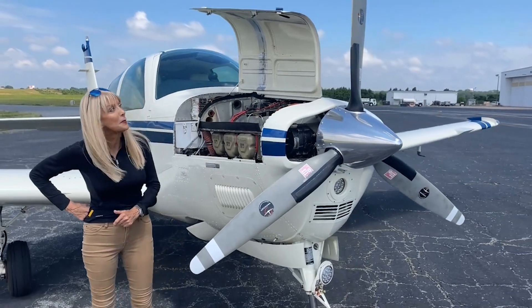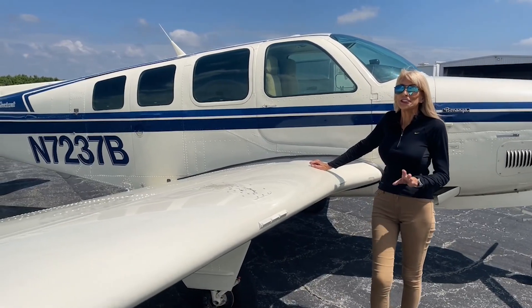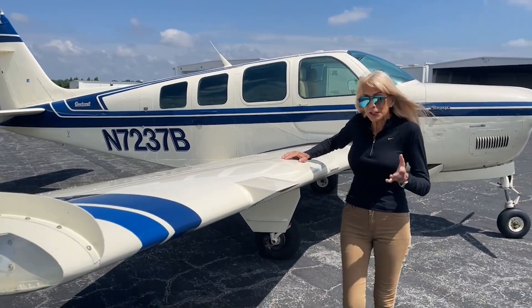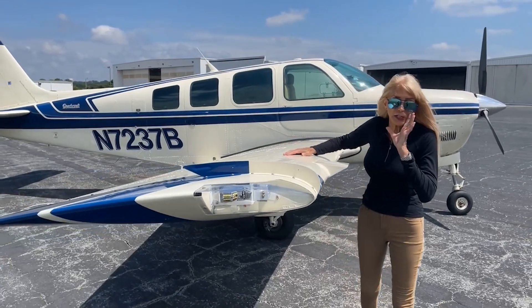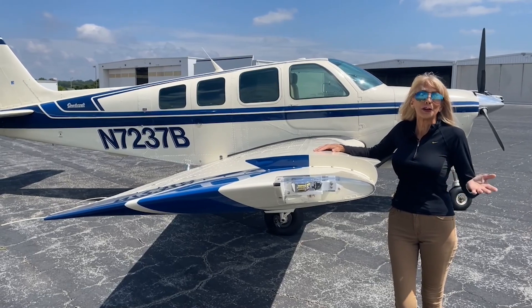Check out your beautiful three-blade hot prop. As you can see, this airplane has been pampered — beautiful condition, no damage history. We have the logbooks. Excellent maintenance. When it comes to low time, she's a 37-year-old airplane that looks like she's new. She's so low time that if you do the math, averaging out flight hours per year, it's only 34.